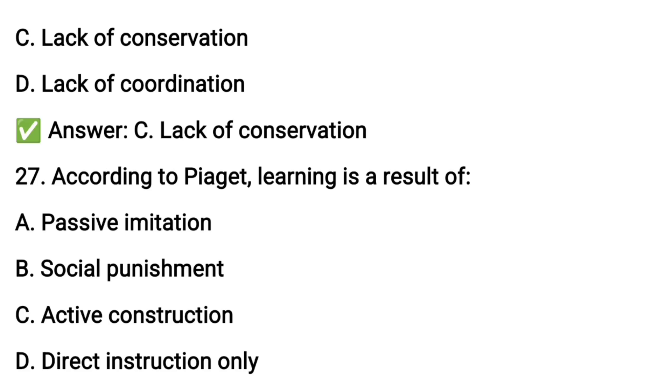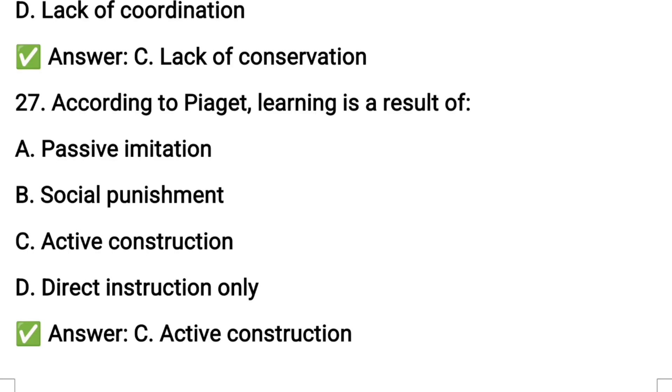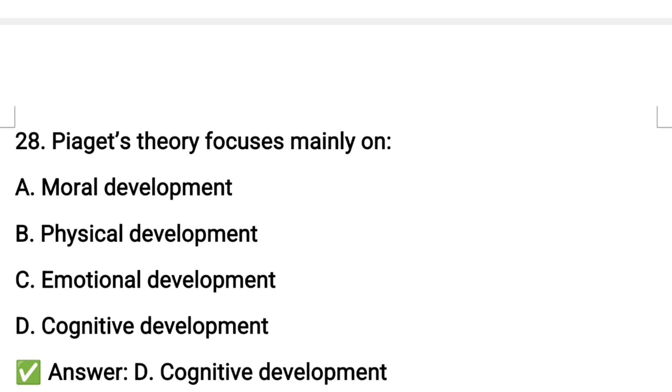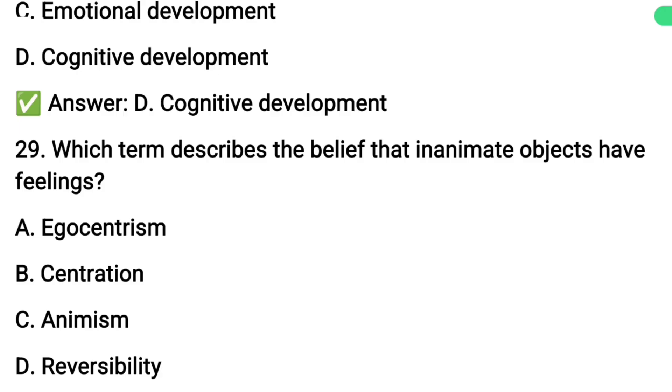Question number twenty-seven: according to Piaget, learning is the result of... Question number twenty-eight: which term describes the belief that inanimate objects have feelings?